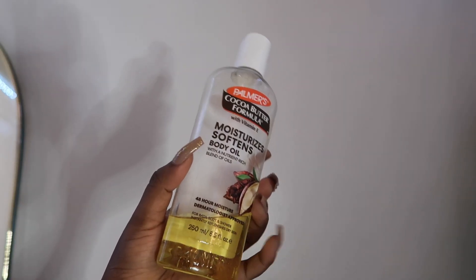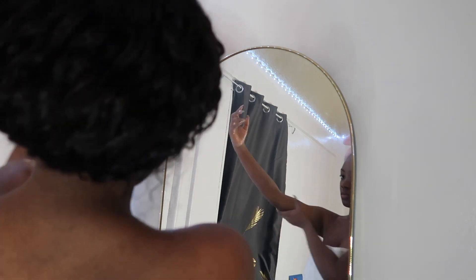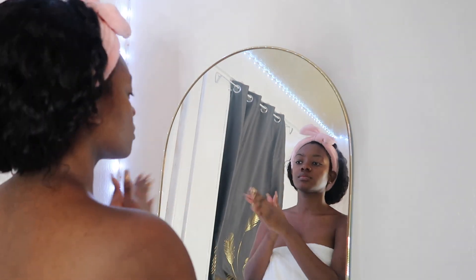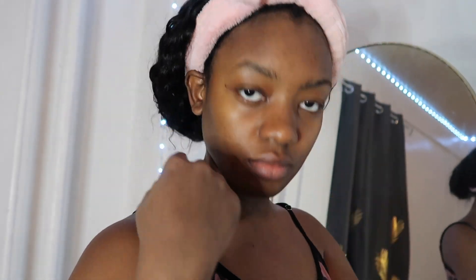Then I move on to the Palmer's cocoa body oil, which moisturizes and softens. While I do love the smell of that oil, I don't think it moisturizes as well as it could on its own. I try to use it right after I shower before my skin dries off because it's more moisturizing that way. Since it's an oil, it doesn't really moisturize — it just coats your body. The water in your skin causes moisture, and the oil covers and keeps that water in. If you use it on fully dry skin, you won't get its full benefits.